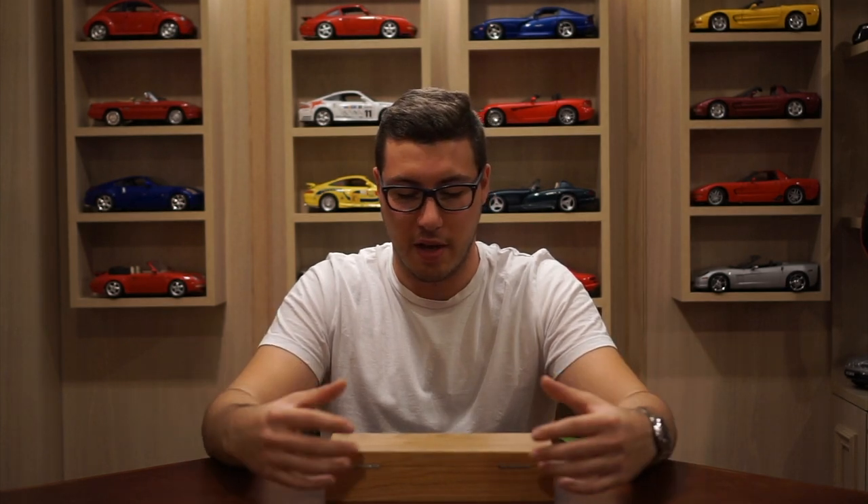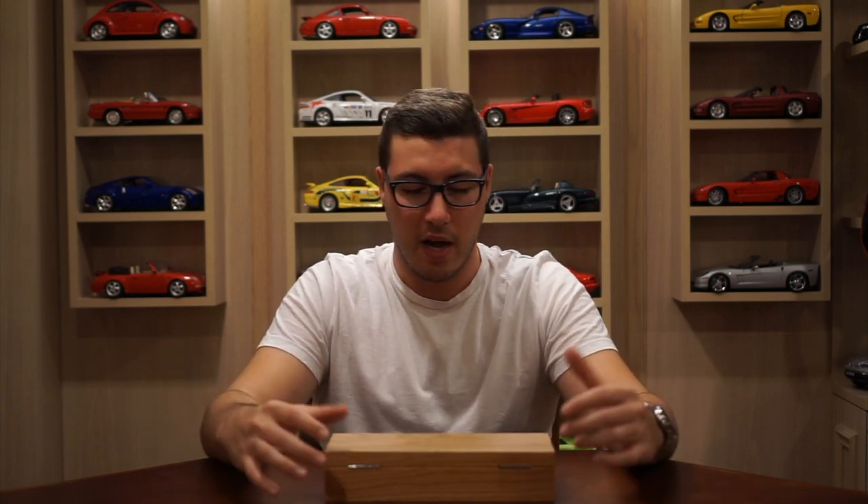The Ming watch that we talk about all the time on the podcast, of course. We are really fans of the brand and really enjoy their message and what they're trying to do. I was lucky enough to grab one of the 1701s when they went on sale. Only 300 of them were released — 150 in black, 150 in blue. I got my hands on a black anthracite dial.